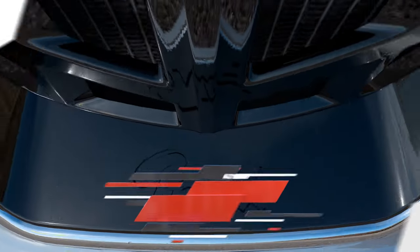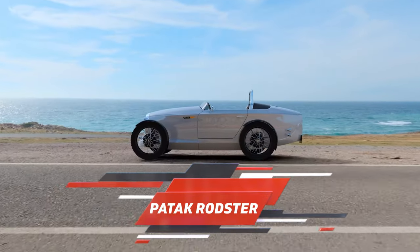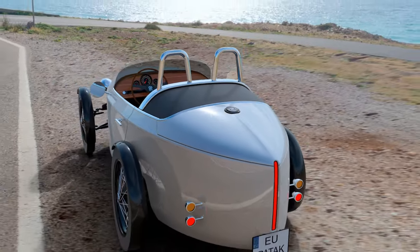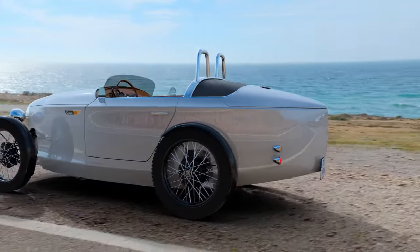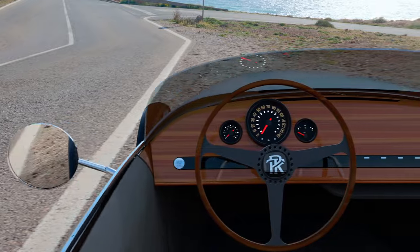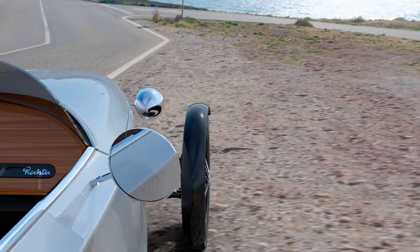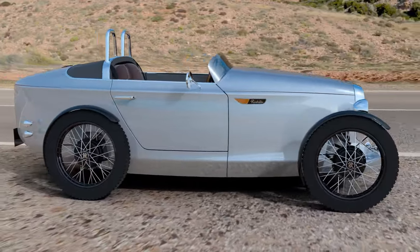Get ready to take a journey back in time with the Rodster — a modern-day marvel inspired by the elegance of sports cars from the 1920s and 1930s. But this isn't just any car; it's the perfect solution for navigating the bustling streets of a metropolis. You might have thought your Mazda MX-5 Miata was compact, but prepare to be amazed by the Paddock Rodster, a remarkable microcar hailing from Slovakia.